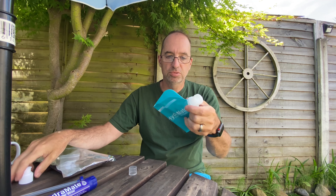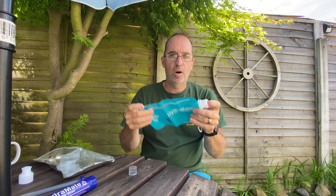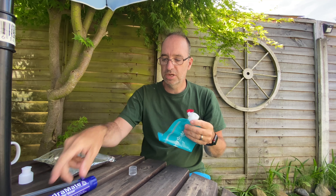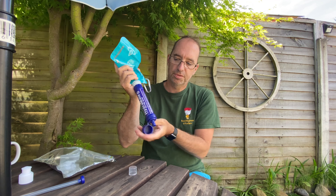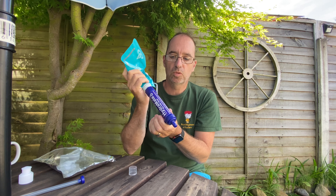So what you do with this — unscrew the lid, pop this into some water, screw it onto the bottom, and then just squeeze the water through into your various water bottles.